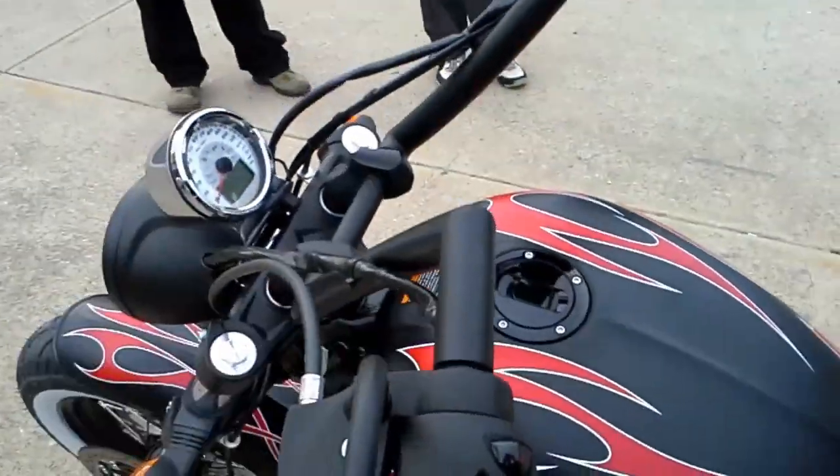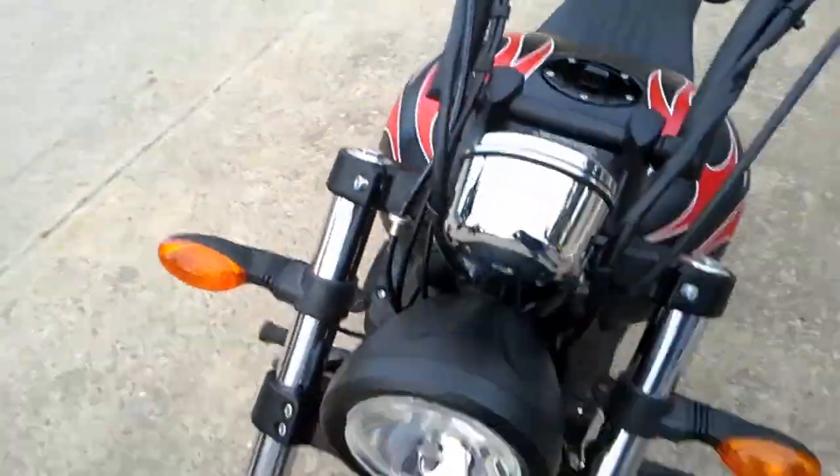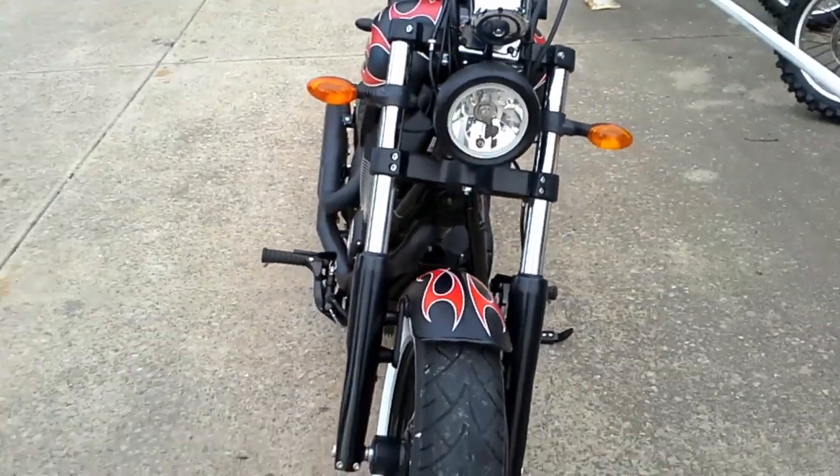What do you reckon? Not bad is it? Get a front view of it.